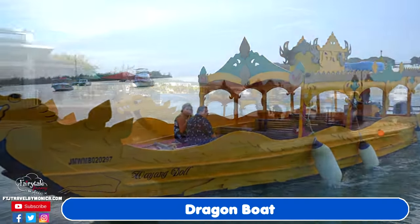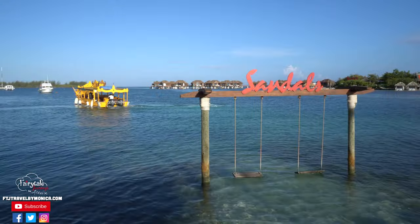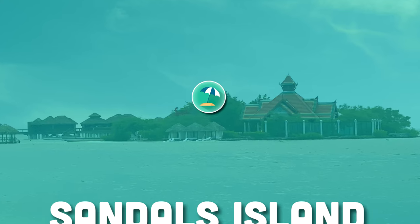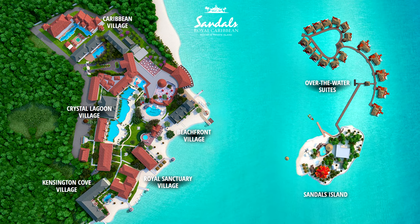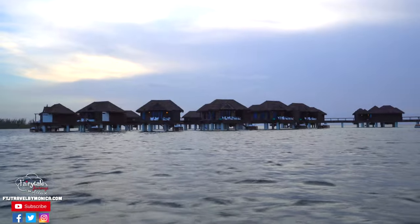Just when you think you've seen it all, it's time to board a beautiful dragon boat over to Sandals Island — the private island exclusive to Sandals Royal Caribbean guests. We've just taken a quick five-minute boat shuttle ride over. Yes, there is another island here just for Sandals guests. And don't forget — over here are the beautiful, amazing over-the-water bungalows. That is not just in the South Pacific; it is right here in the Caribbean with Sandals, and they are stunning.